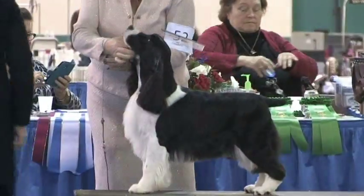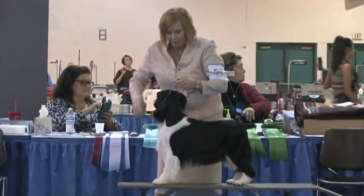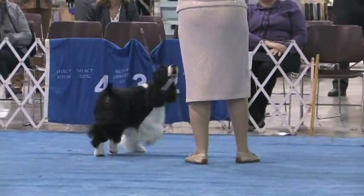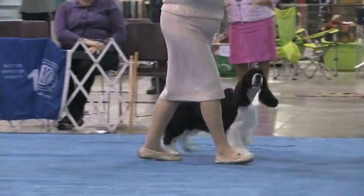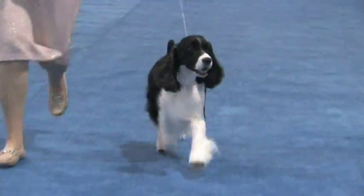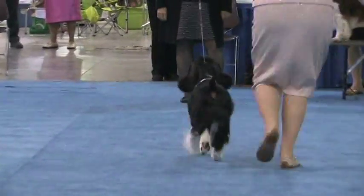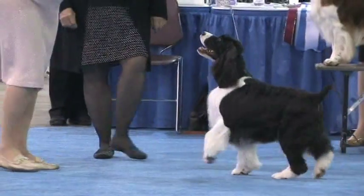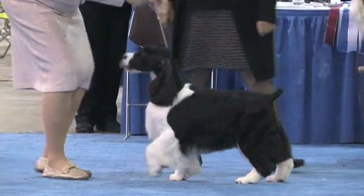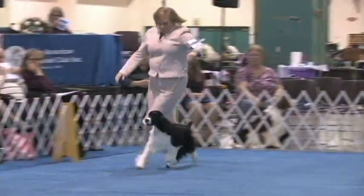This is English Springer Spaniel number 52, Champion Telltale Statuette. Congratulations to her breeders and owners for this fantastic win at the American Spaniel Club.